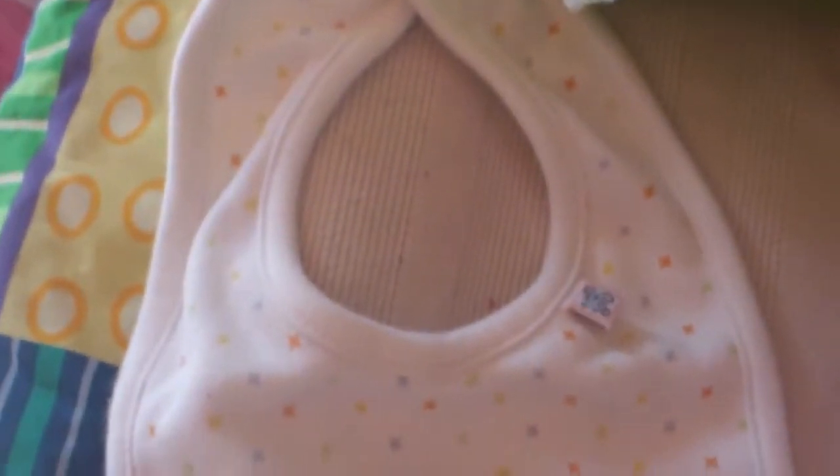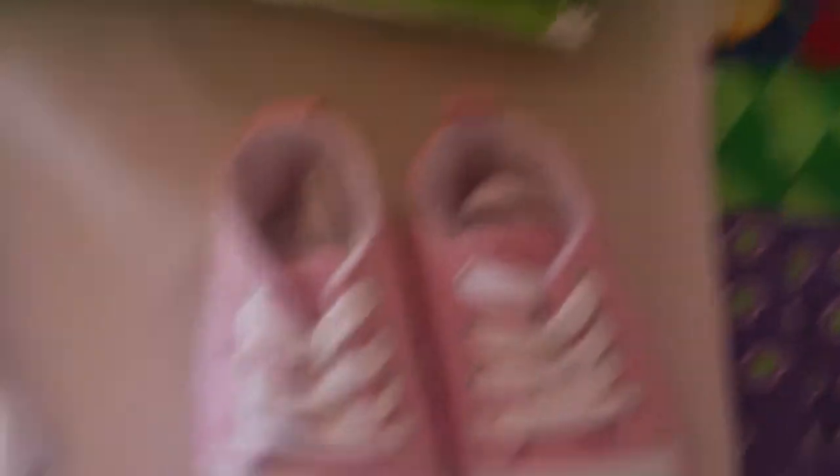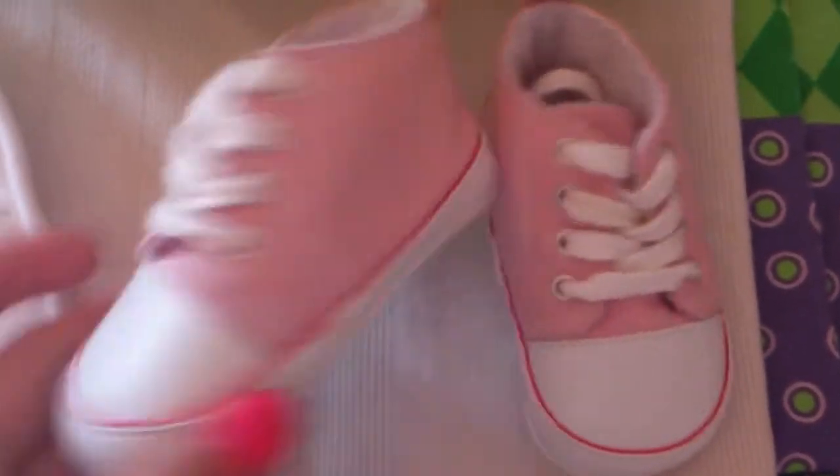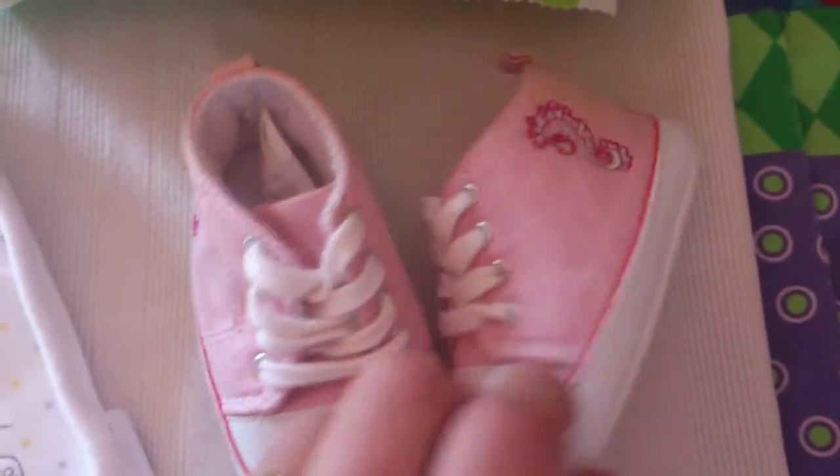I bought this little bib — it's extra cute, a little mouse and bird and tree. It's zero to three months. And I got these little booties for Sophie; they're pink with a little seahorse on the sides.